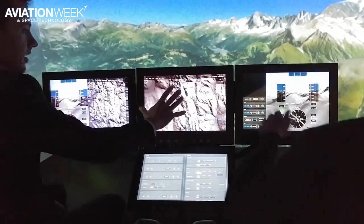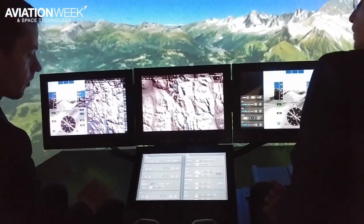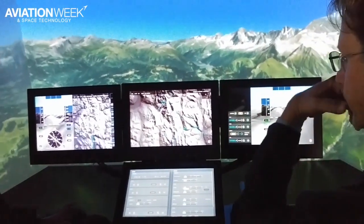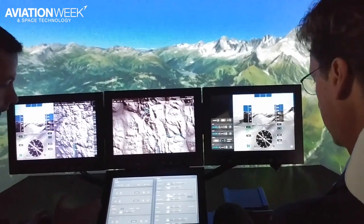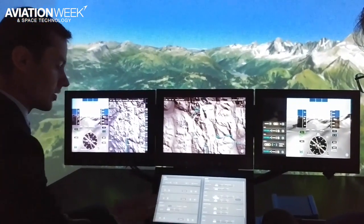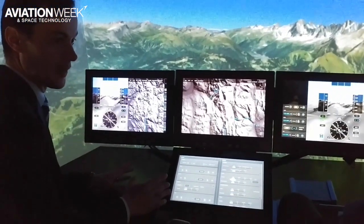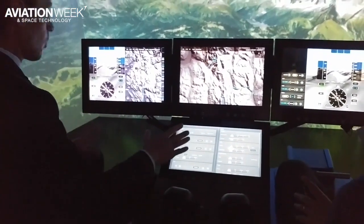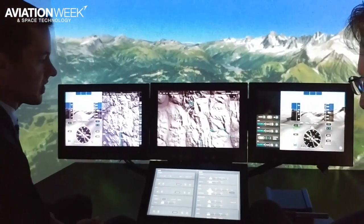That part is more dedicated to managing the mission, that part more dedicated to flying the aircraft, and you can see this screen which is more dedicated for aircraft system management. One of the aspects we are working on is the ability to virtualize a lot of physical control panels, and be able to replace physical control panels with virtual ones to save some weight and volume inside the aircraft.